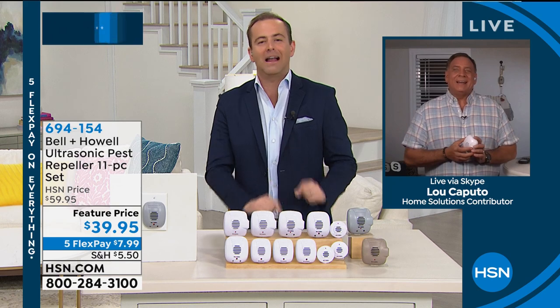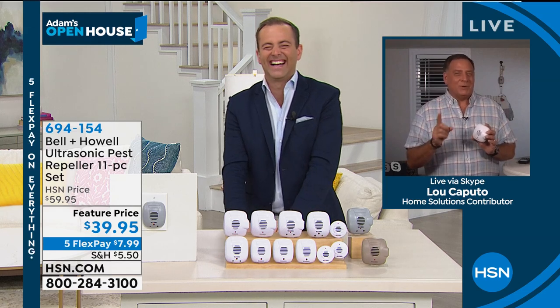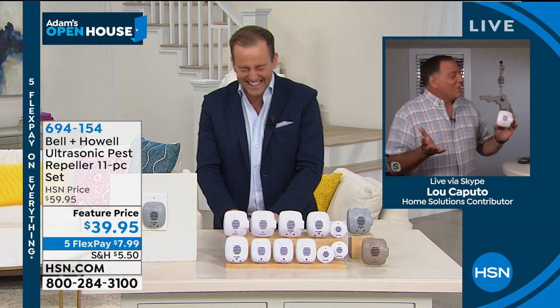There is nothing like the Pest Repeller. These are amazing, and this is the easiest, most humane way to get rid of pests in your house. All you have to do is plug them in. There's no maintenance, nothing to clean, nothing to replace. Over 2,000 had already been sold, and as you mentioned, this was supposed to be a Today's Special — that's why there are 11 of them.